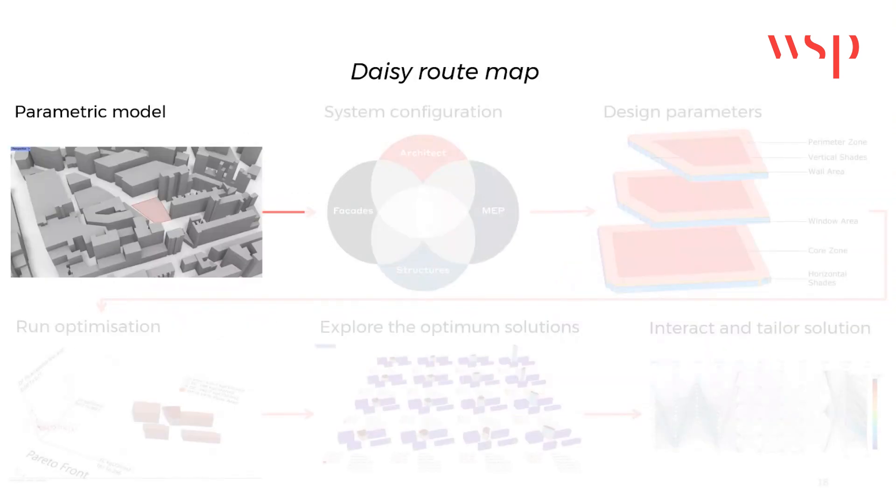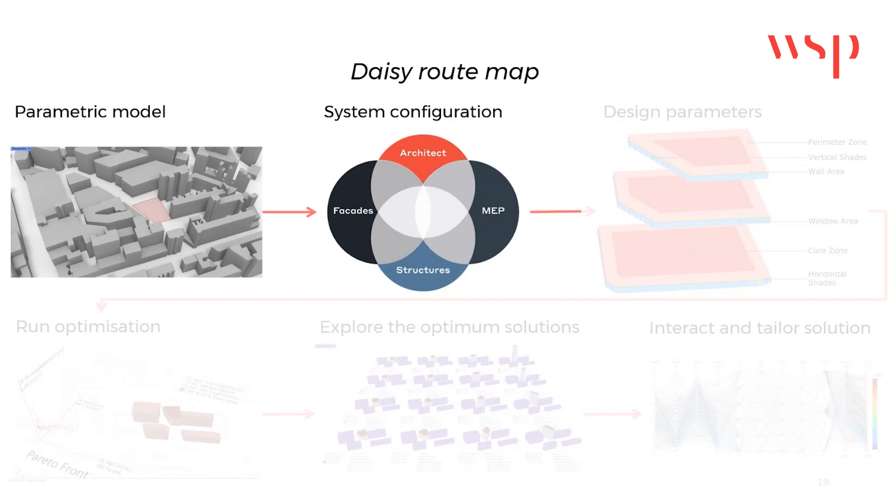This visual representation outlines how DAISY operates. First, the site and its constraints are defined to create a parametric model specific to each project. Next, key systems related to the structure, MEP, façade, and architecture are configured, allowing for multiple configurations.